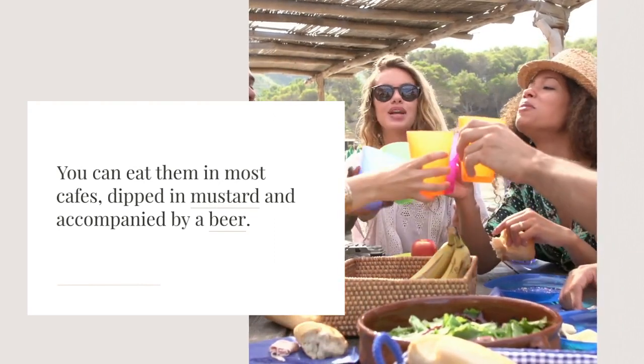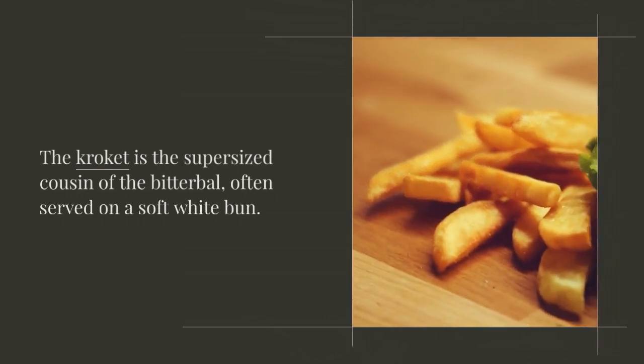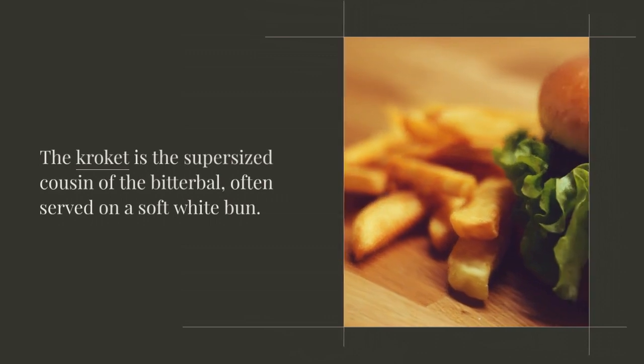The croquette is the supersized cousin of the bitterball, often served on a soft white bun. You can buy croquettes at any snack bar in the Netherlands.